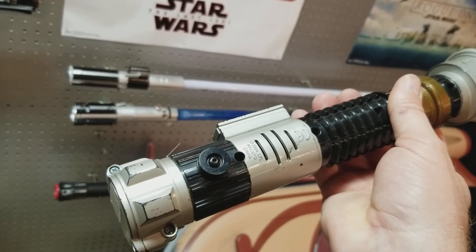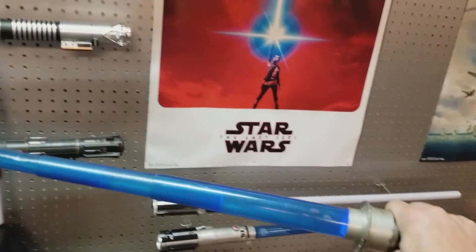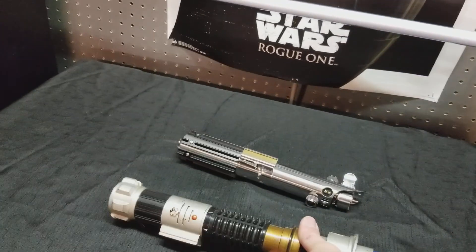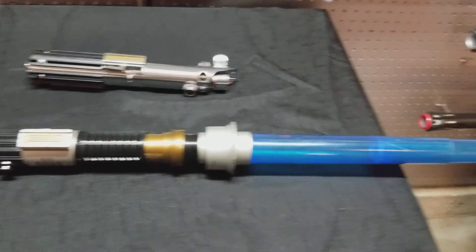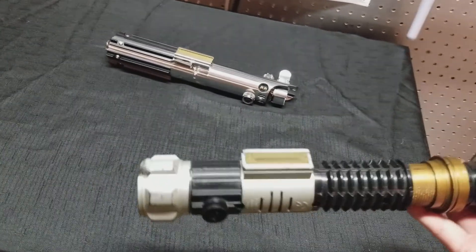So, 2004 Hasbro. I actually got this from my brother-in-law — he was tossing it out and I'm like, 'Oh man, you can't toss that out. That's a saber.' So I ended up taking it from him, and I've had this for years.